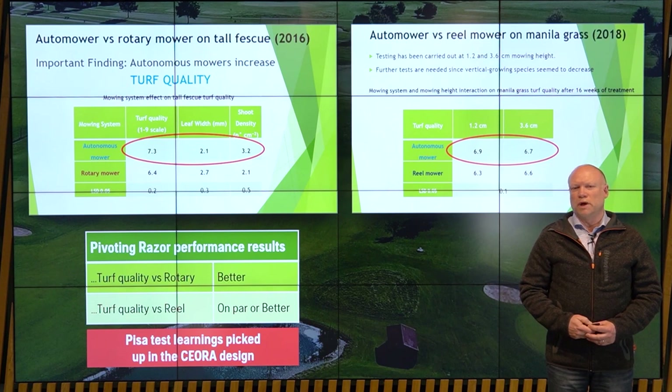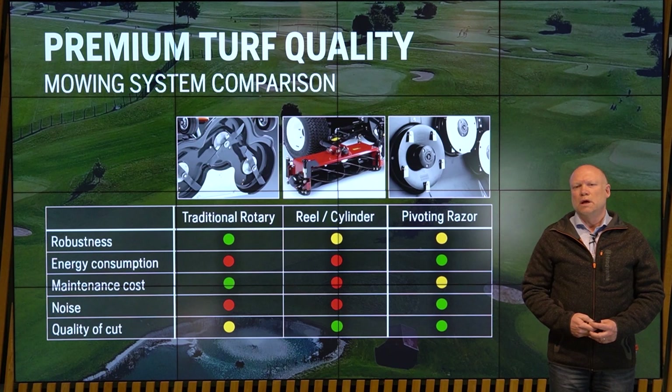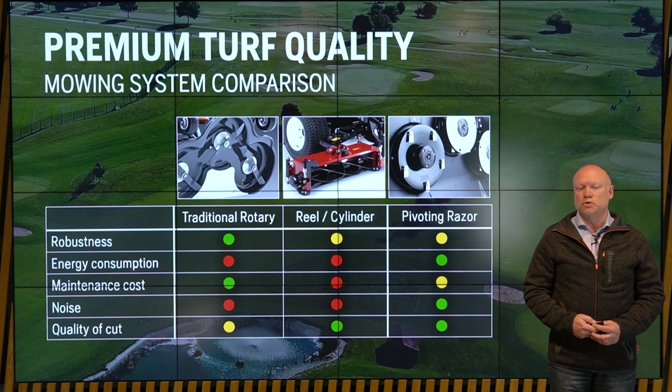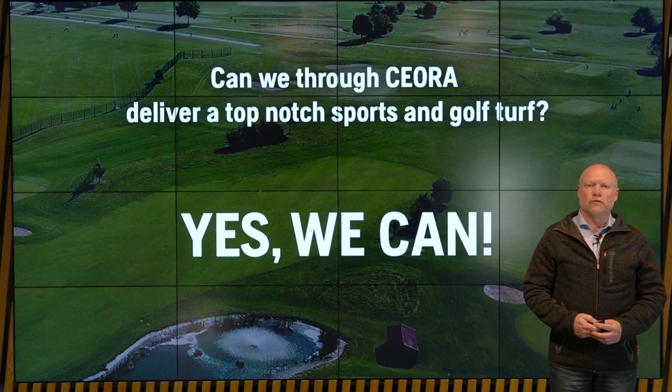This was done on the old technology we have on the market today, and we have incorporated quite a lot of learnings from these tests into the Siora design, which is slightly tweaked for improved performance. I've now added a fifth attribute to the comparison chart. Here you see the big advantage of the reel cylinder mower — the quality of cut — which is why the cylinder is used on the very top lawn quality demands. But interesting to see, we are on par, and we have a lot of other benefits that the other two cutting technologies are missing. I am quite certain that with the Siora solution, we are able to deliver a top-notch golf and sports turf.